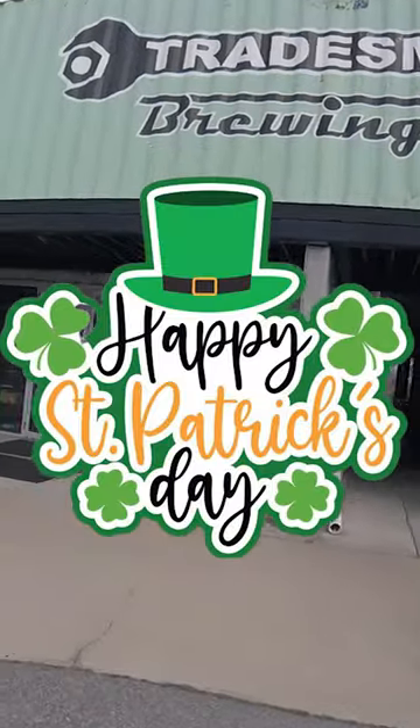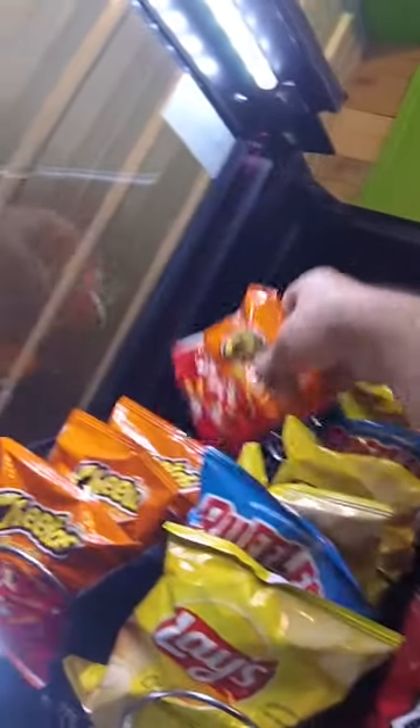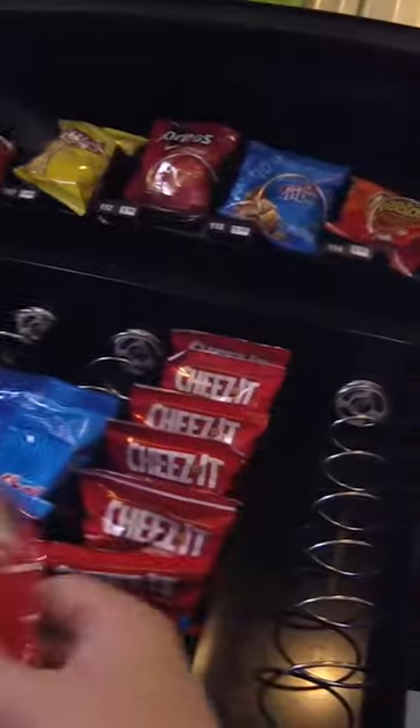In celebration of St. Patrick's Day, we're showing off our brewery vending machine. Taking a look inside, there's quite a few things sold out. We're going to add Cheetos, then we'll add some Cheez-Its and other things off-camera. If you like vending-related content, follow us here for more vending video.